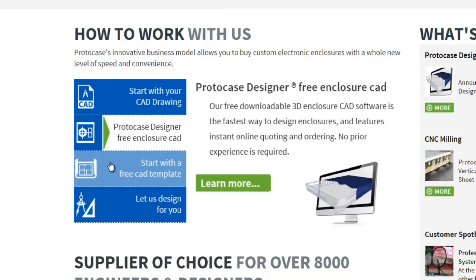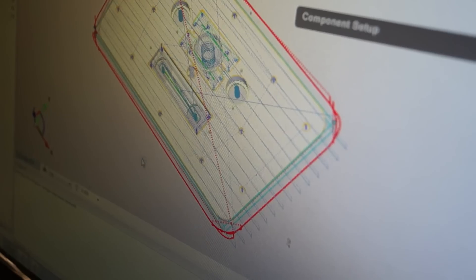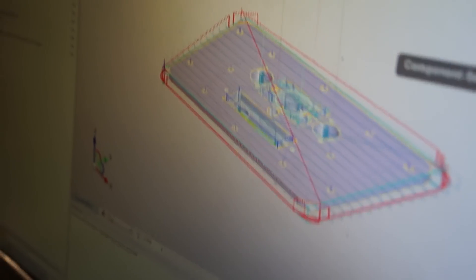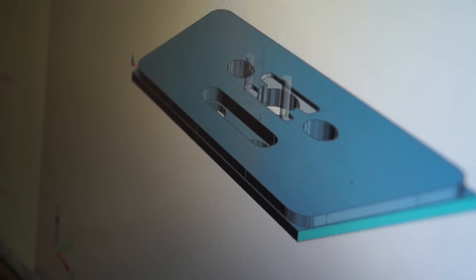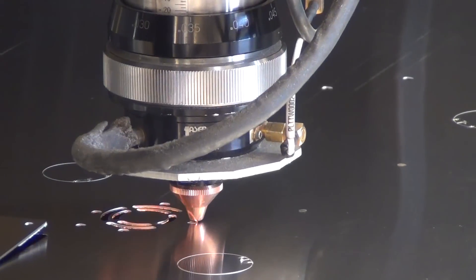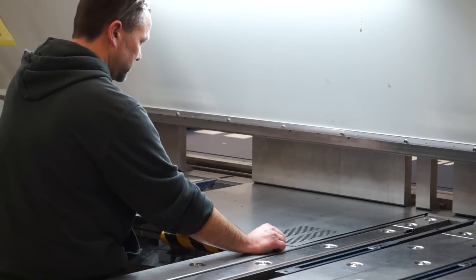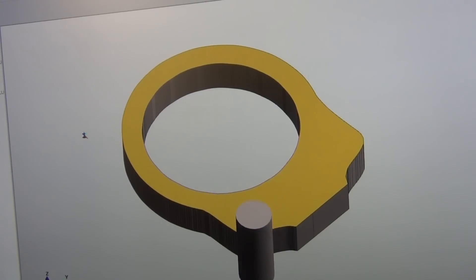Thanks to Protocase's sponsorship, teams have been customizing and sending in their designs to be precision-fabricated according to their specific rover needs. After designs are sent in, our tech department analyzes the 3D models before sending them through to production to be laser-cut, bent, machined, welded, and even powder-coated.